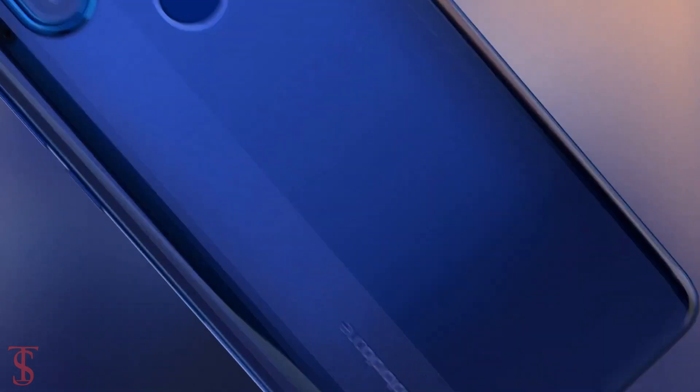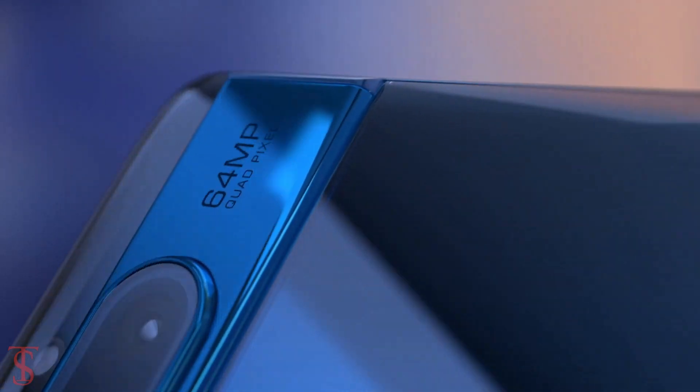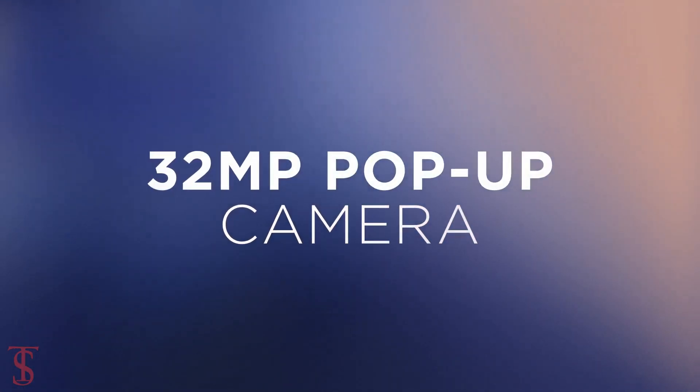So what do you guys think of the Motorola One Hyper? Do let us know in the comment section below and stay tuned to the TechSolblog YouTube channel for more tech updates.